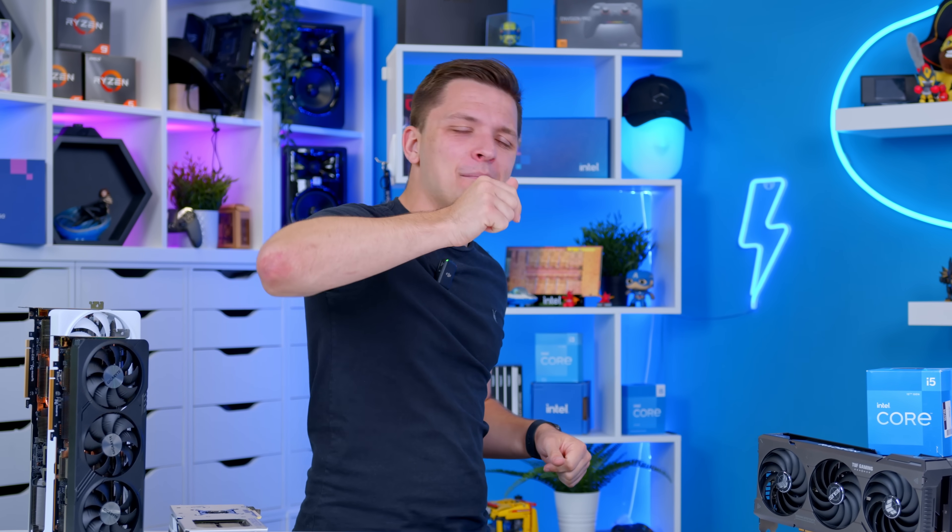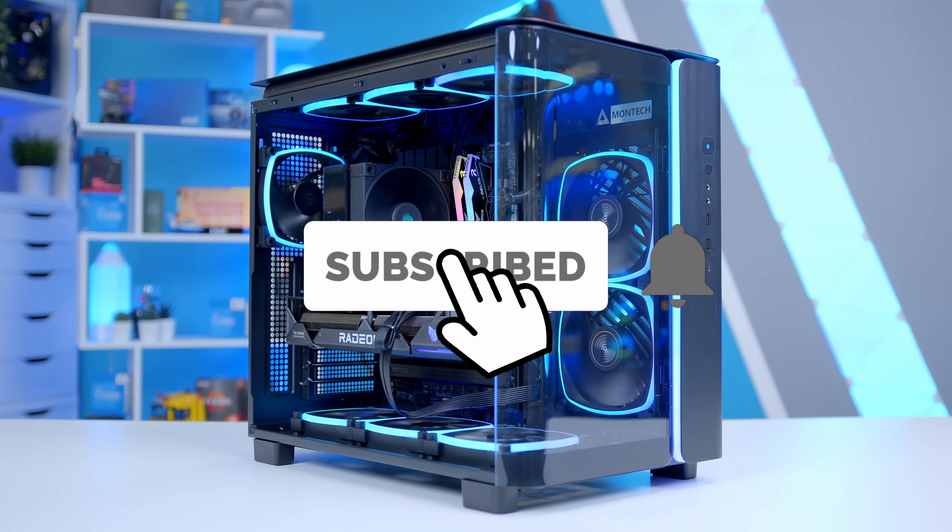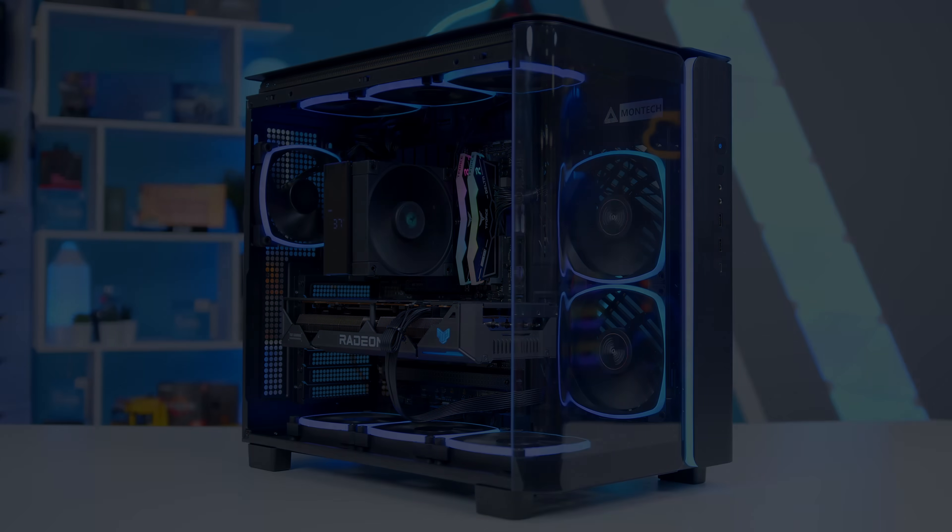Are you going to wait out for Ryzen 9000, or are you hoping to see maybe a 5080 and 5090 later this year, or do you just want to get gaming right now? Let me know in the comments below. If you enjoyed this one and want to see more PC building content, get subscribed, and we'll see you in the next one.